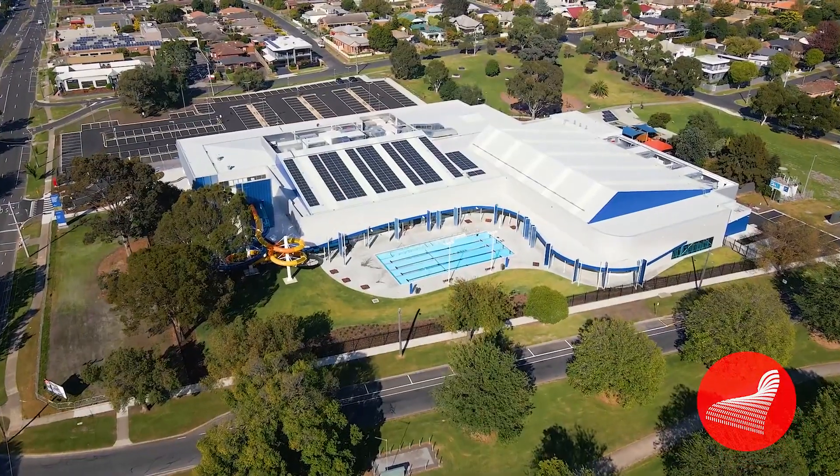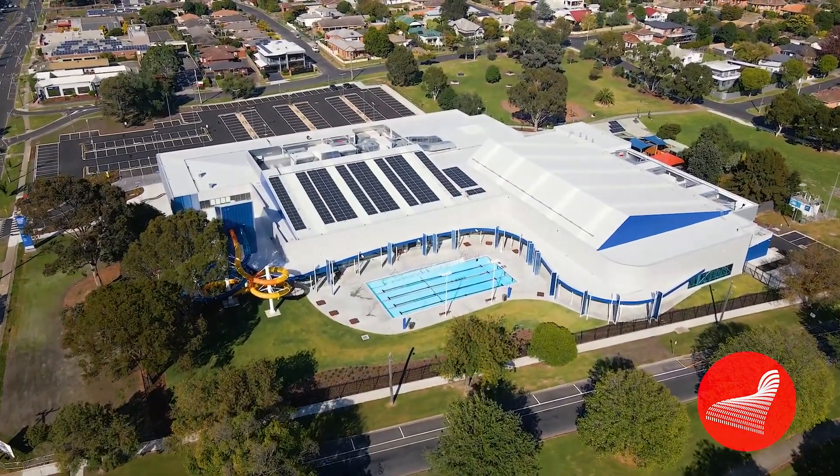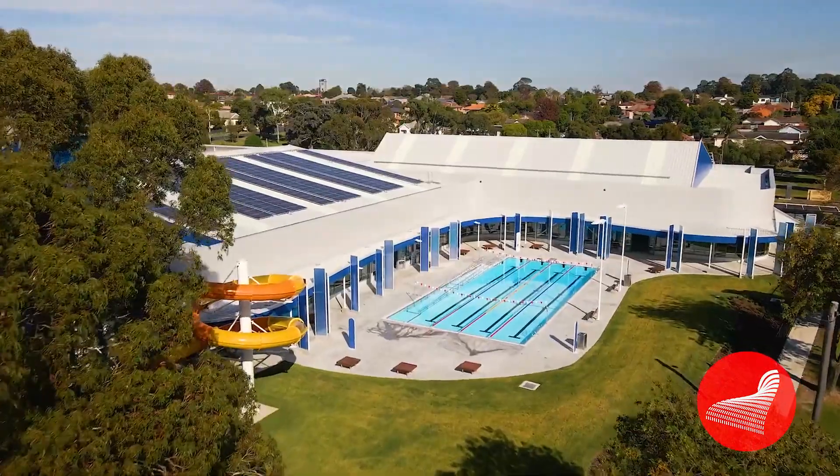La Trobe City would like to thank the Victorian Government and La Trobe Valley Authority for their funding support for the Aquatic Centre.